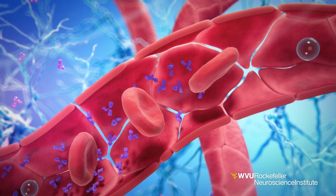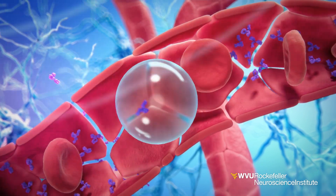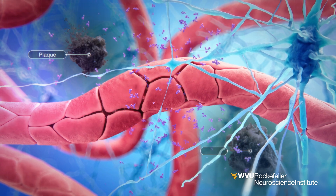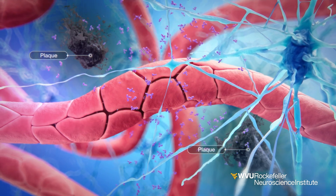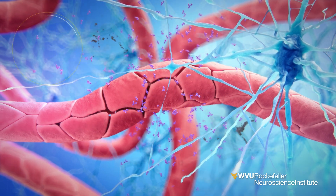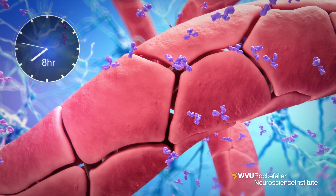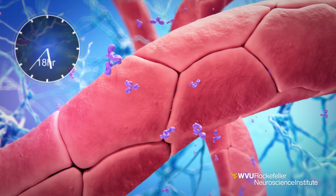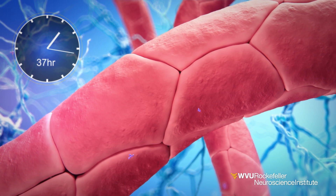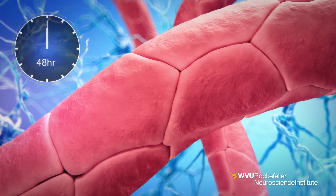The temporary ultrasound-guided opening of the blood-brain barrier allows therapeutics, such as drugs and antibodies, to increase their entry into the brain. These antibodies then attach and reduce Alzheimer's plaques in the surrounding brain tissue. After the focused ultrasound procedure, the blood-brain barrier will reseal and regain its protective functionality within 48 hours.